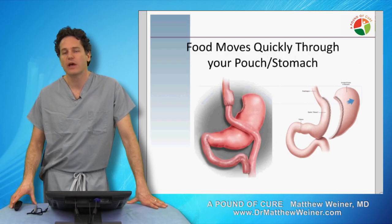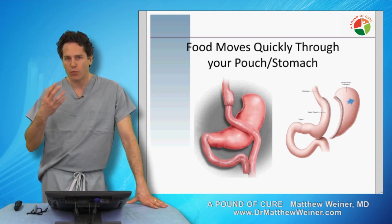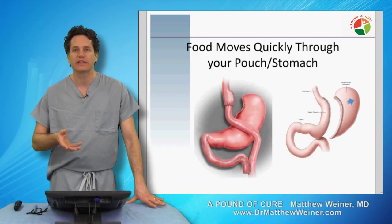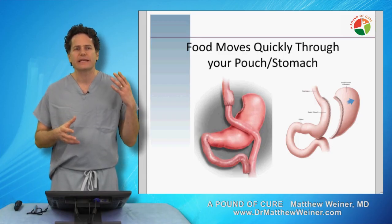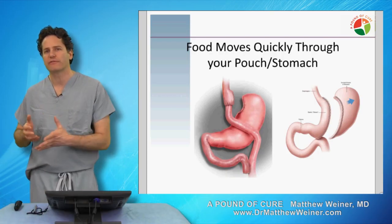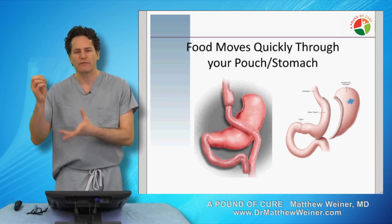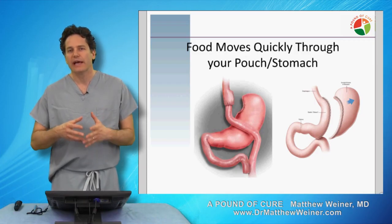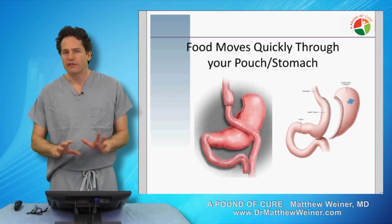If we take food and coat it with a radio-opaque substance like barium and watch patients eat it after surgery, we see that in general it moves very rapidly through the gastric pouch or through the sleeve into the intestines. Depending on whether you have a gastric bypass or a sleeve, the pouch or sleeve may empty within anywhere from 30 seconds to a few minutes — not hours and hours. This is not a simple matter of filling up a vessel. What happens is as the food passes through, it triggers the stretch receptors in the stomach and intestine, and these stretch receptors feed back to your brain and provide you a feeling of fullness or satiety.